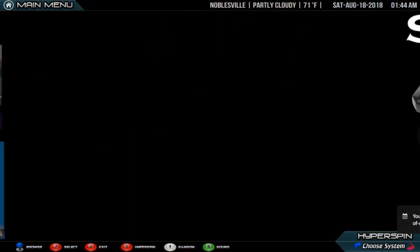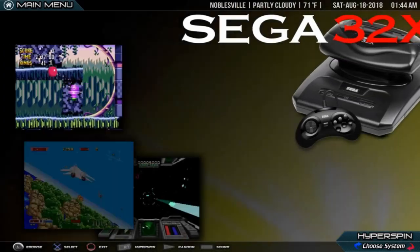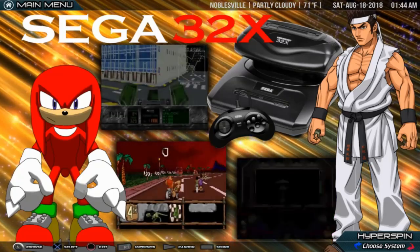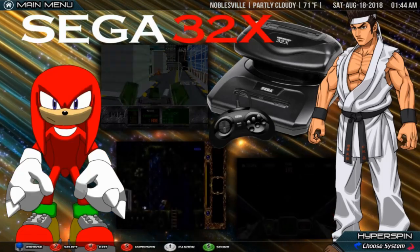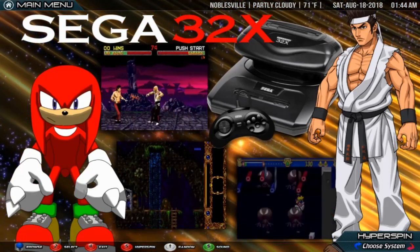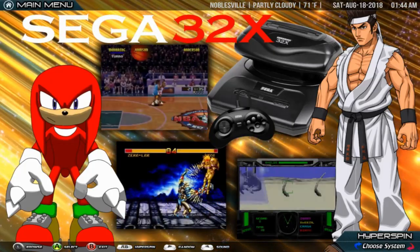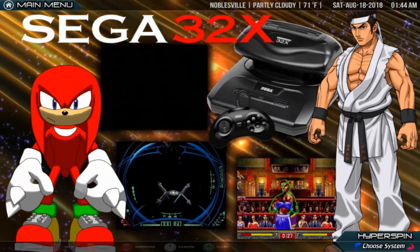Sega 32X. The Sega 32X, code named Project Mars, is an add-on for the Sega Mega Drive/Genesis video game console. Its aim was to increase the lifespan of the aging Mega Drive/Genesis system, which was facing increasingly stiff competition from the SNES. While connecting it to the Mega Drive did increase its capabilities, reluctance to adapt due to the previous failure of the Mega CD and the upcoming Sega Saturn system led to low sales and a short lifespan.